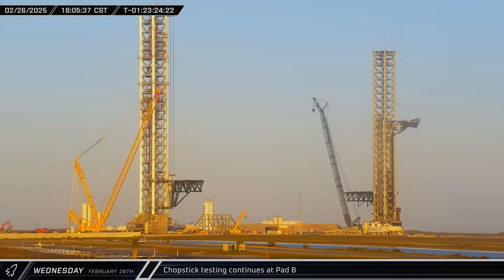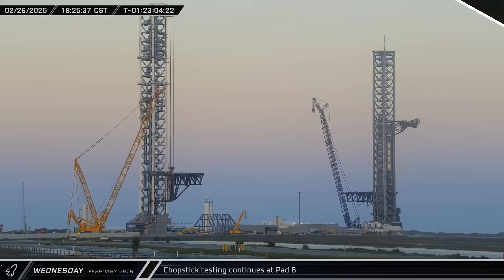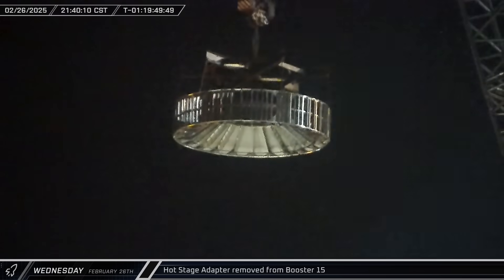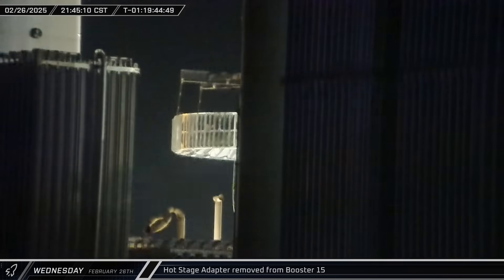Late that afternoon, the arms over at Pad B were once again raised off their hard stop, this time traveling a little further up the tower before stopping. That night, apparently still sorting out some issues, SpaceX removed the hot stage adapter from the top of Booster 15 and lowered it down towards the ground.